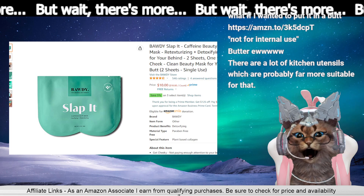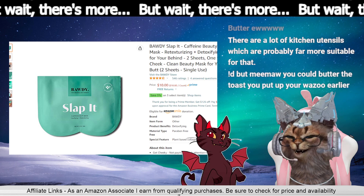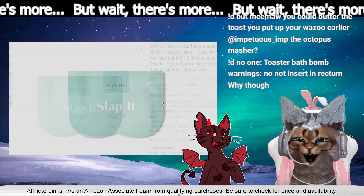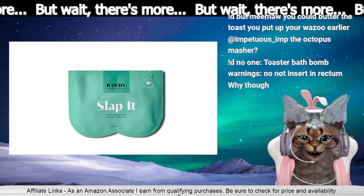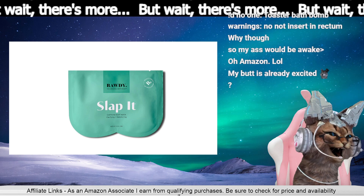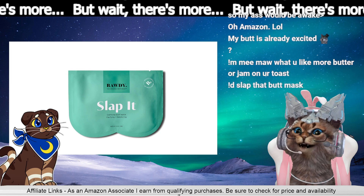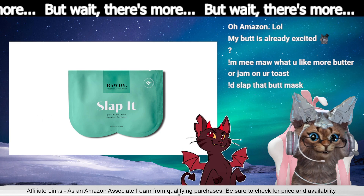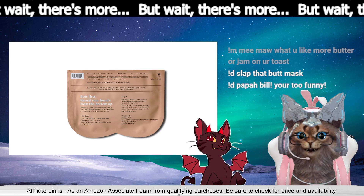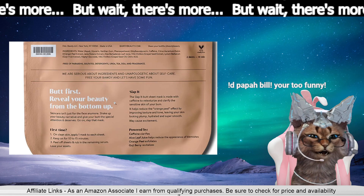Body — the original butt mask. Slap it! Caffeine butt mask. You could butter the toast you put up earlier, tired and sitting there. No, not insert in rectum for the toaster bath bomb. You gotta watch though, because caffeine's addicting and you don't want your butt addicted to caffeine. Clarifying and retexturing. More butter or jam on your toast? I like butter and jam. Slap that butt mask — I go both ways, butter and jam.